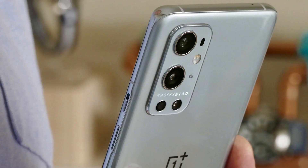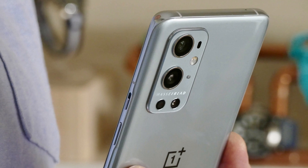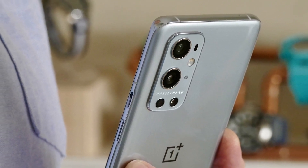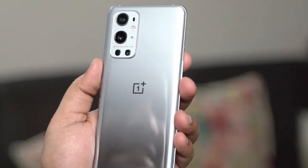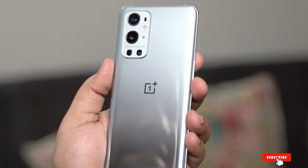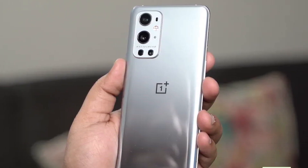Past OnePlus phones have featured only so-so cameras at best. For the OnePlus 9 Pro, the phone maker teamed up with Hasselblad, and the benefits of that partnership are on display in photos that show off natural tones. If you want the very best experience that OnePlus has to offer, pay up for the OnePlus 9 Pro, but bear in mind that the OnePlus 10 Pro is right around the corner.